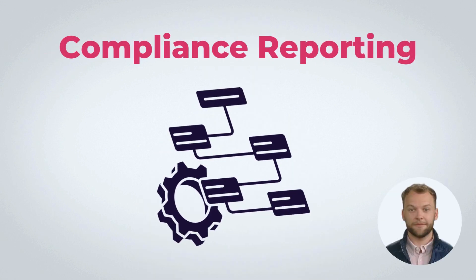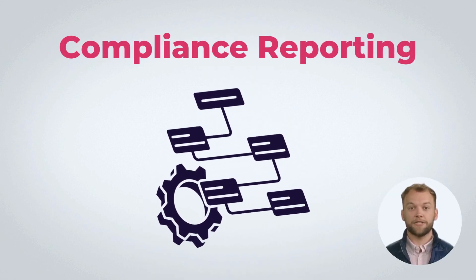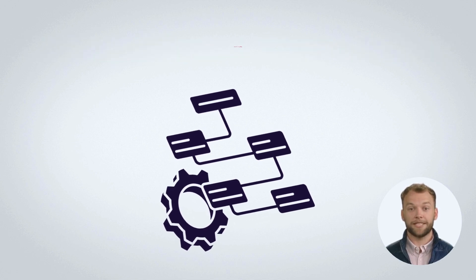Let's take a closer look at compliance reporting. Compliance reporting is the systematic documentation of an organization's adherence to regulations and policies.